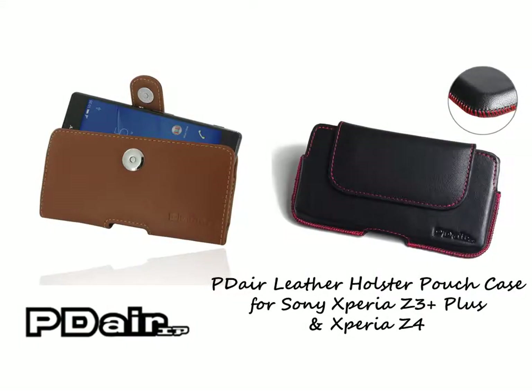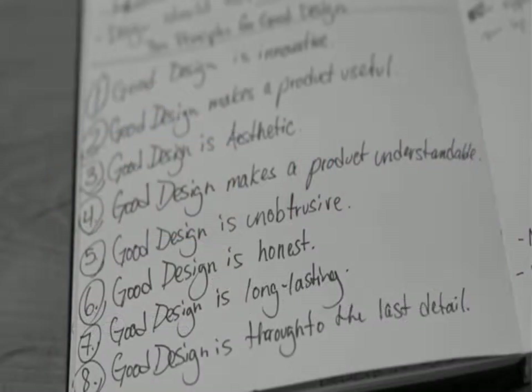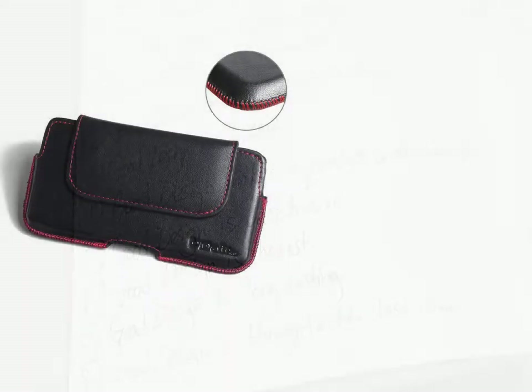The PDL Leather Holster Pouch Case for Sony Xperia Z3 Plus allows you to carry your device on your belt easily. You can remove your device anytime by the opening at the bottom.